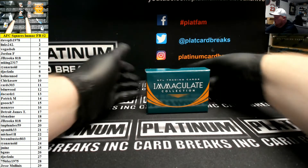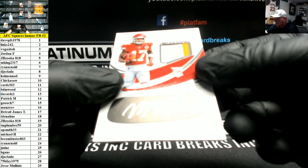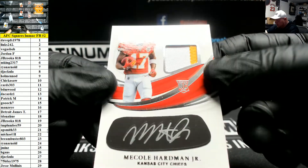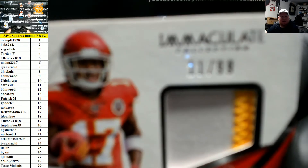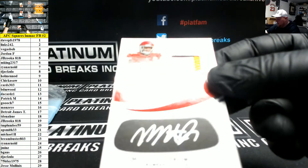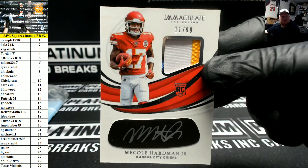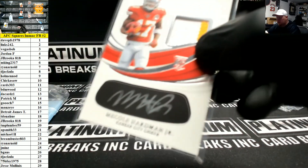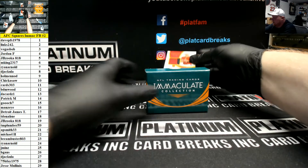Next up we have a rookie patch autograph iBlack — Mecole Hardman Jr., number 11 of 99. The 11 spot is going to be Kenny Bob Cards. Some championship game rookies popping out of this box.